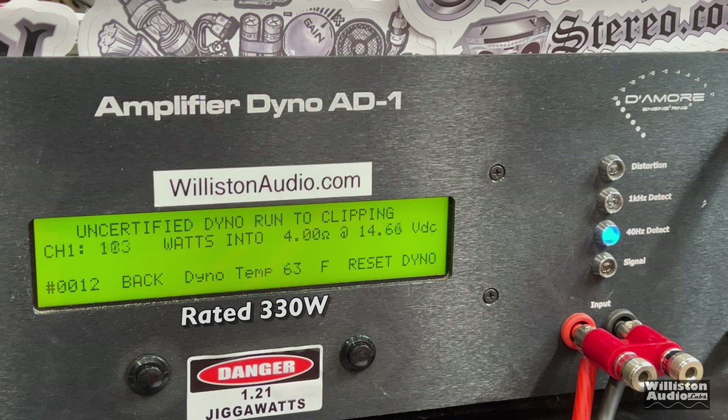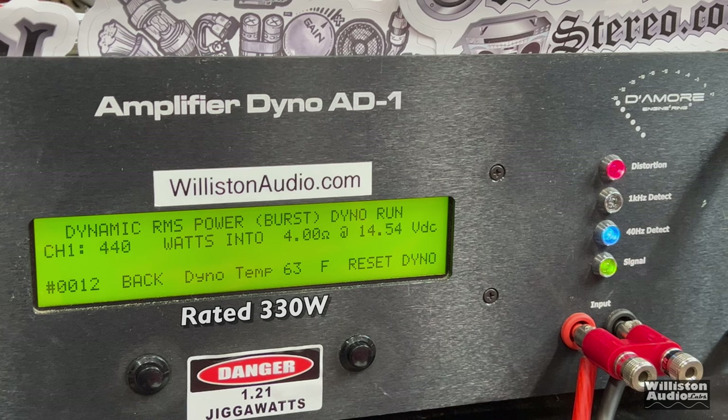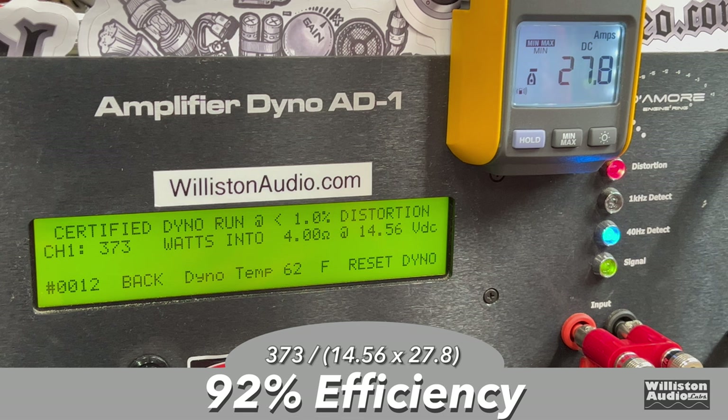Let's try uncertified now, up to the clipping point of the amplifier — and wow, it keeps going: 481 watts right at 14.44 volts. Dynamic burst sends a pulse tone into the amp at 40 hertz for subwoofers — we got over 450 watts, 454 at 14.52. We measured 92% efficiency at 4 ohms, which is very good.